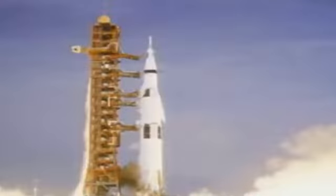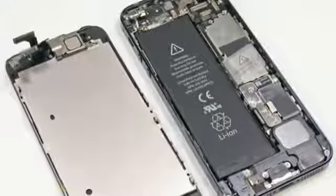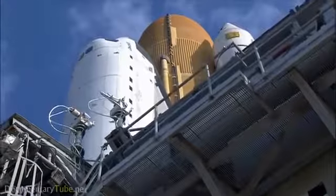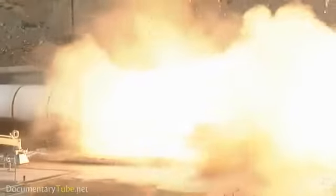Since the beginning of spaceflight through today, there have been huge improvements in the technologies surrounding vehicles that travel in space. As an example, the flight computers that flew humans to the moon in the 60s and 70s were state-of-the-art then, but had less processing power than a cell phone of today. In the more than 40 years since Apollo, there have been enormous changes in every aspect of spaceflight, not the least of which is in the fields of power and propulsion.